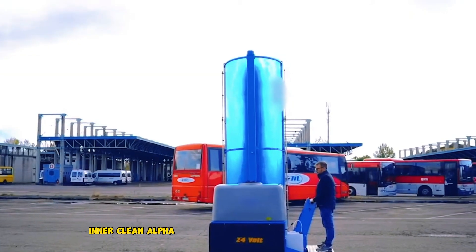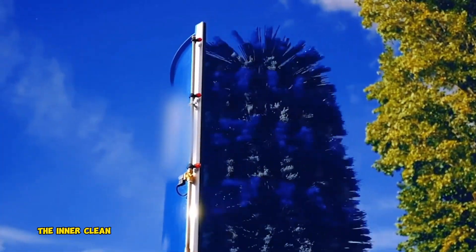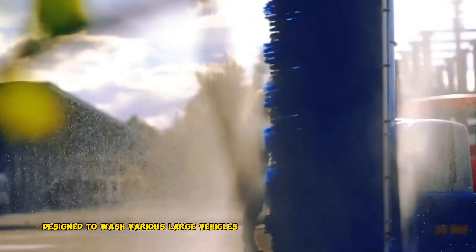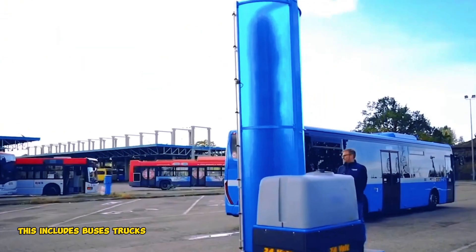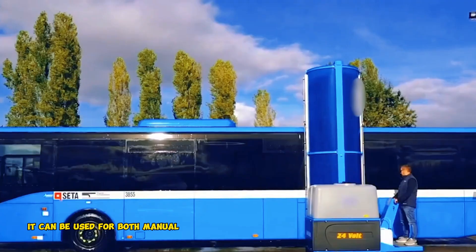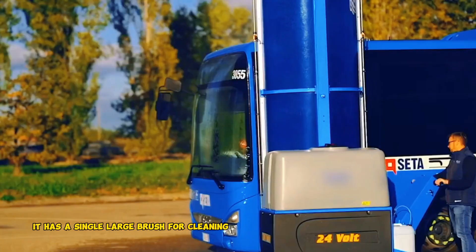InnerClean Alpha 500. The InnerClean Alpha 500 is a single-brush vehicle wash system designed to wash various large vehicles efficiently. This includes buses, trucks, and other fleet vehicles. It can be used for both manual and automatic washing, and has a single, large brush for cleaning the vehicles.